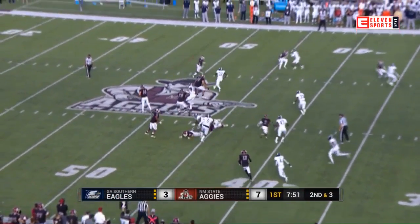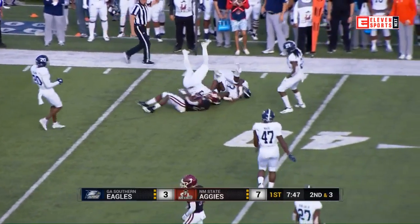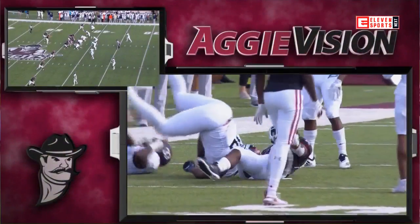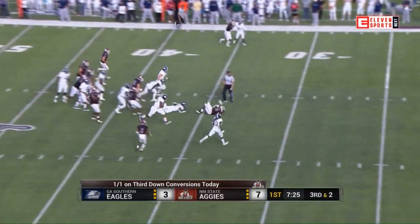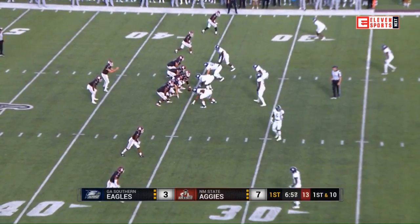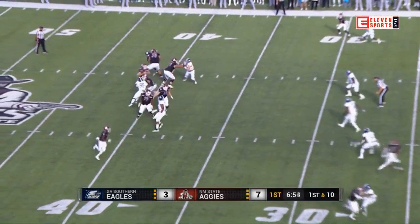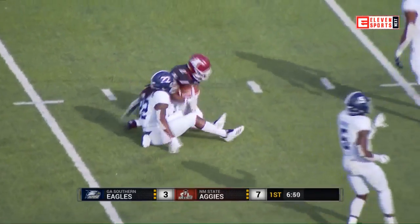Doug Martin said earlier this week that last week was the best game the O-line has played this year. A little stop and start on the catch by Christian Gibson. I think they just get into a rhythm and they feel good. Third down and two — Gibson zooms ahead for the first down and more. Four out wide for the Aggies, running back is Jason Huntley. Atkins will fake to Huntley and fires across the middle to a streaking O.J. Clark.